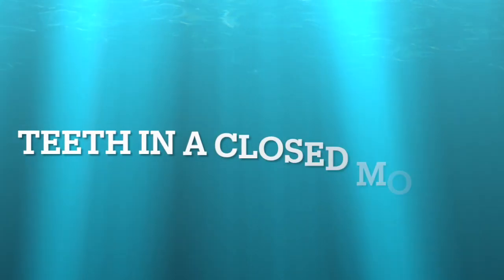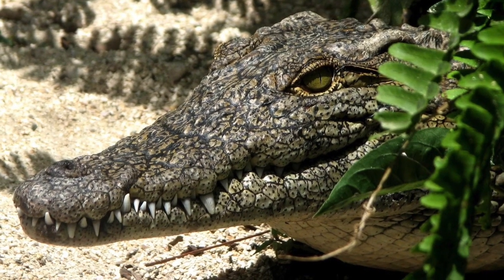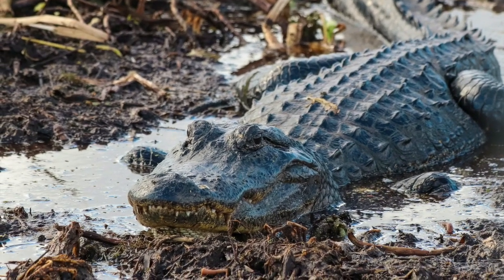Number two: look for the teeth in a closed mouth. Teeth of the crocodile intersect, so when they close their mouth, teeth from both the top and bottom jaws are visible. Alligators have an overbite, so when their mouth is closed, only the teeth on the upper jaw are visible.